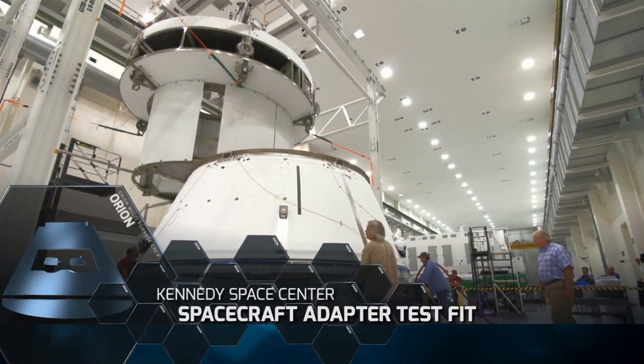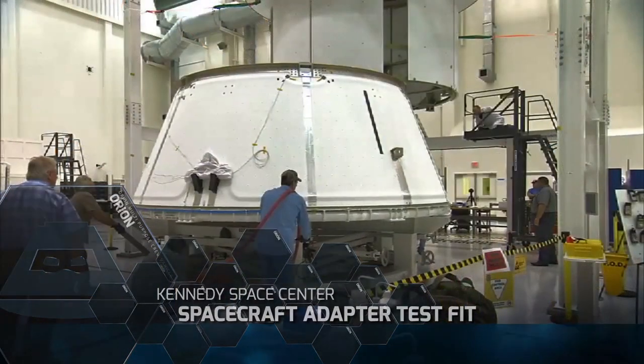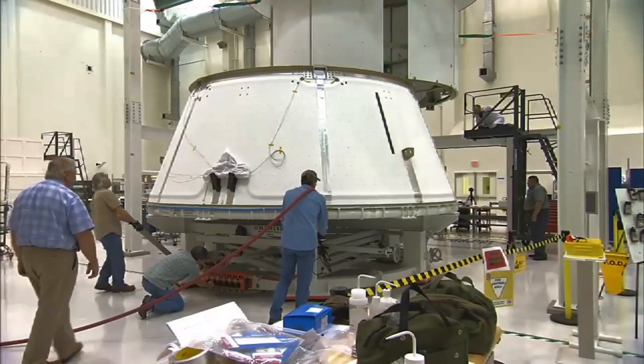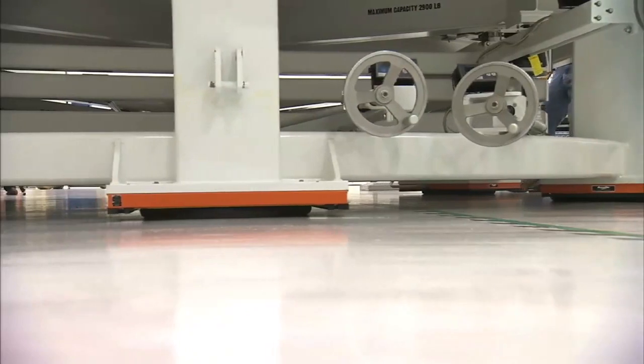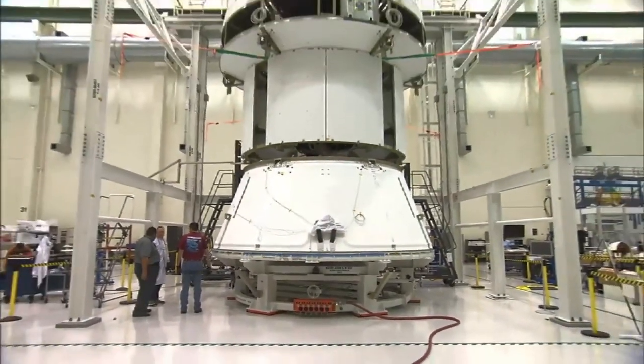Orion's service module was lifted for a test fit to the spacecraft adapter it will use on Exploration Flight Test 1. With the help of an air-bearing pallet, the adapter was positioned beneath the service module for alignment.